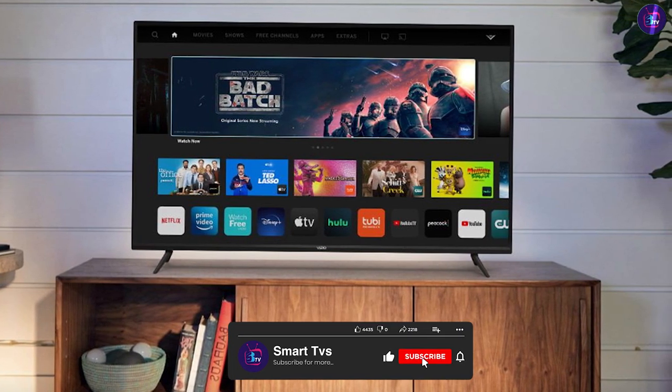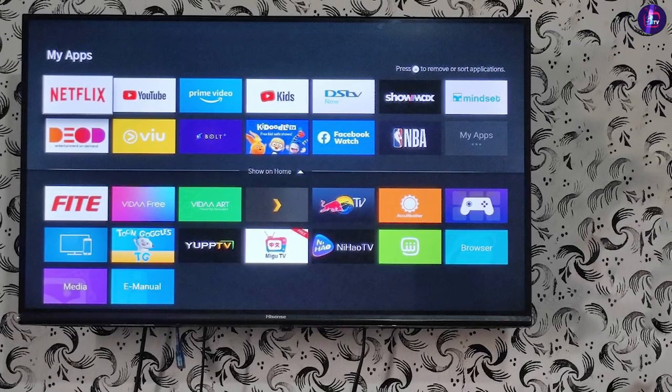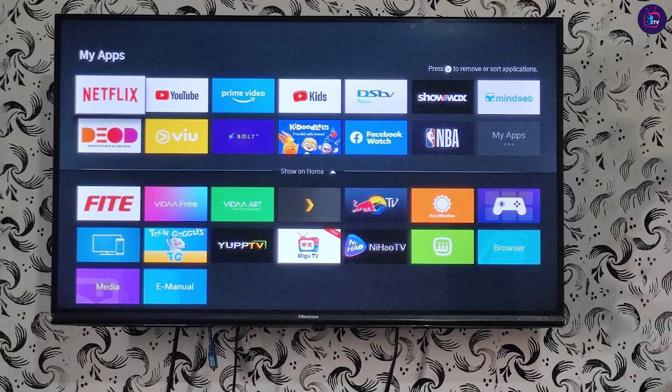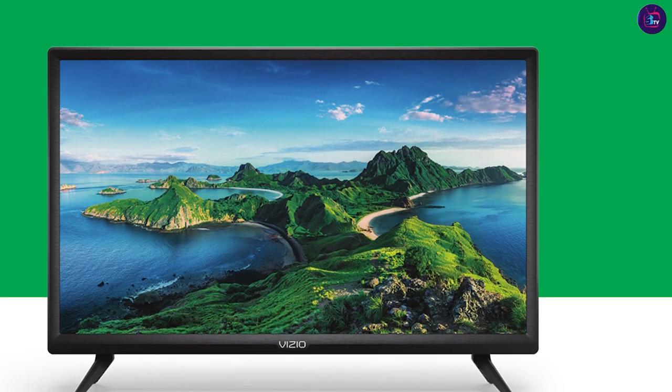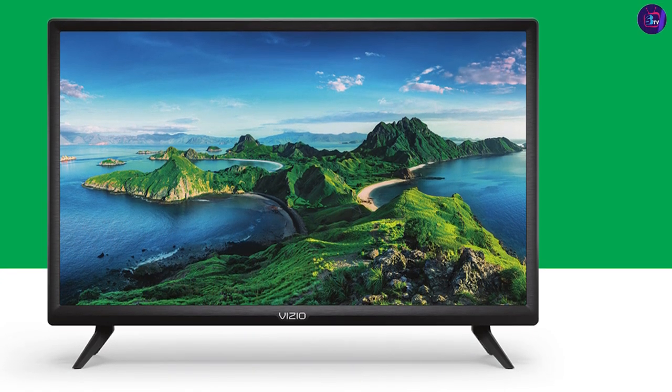However, if you're looking for better picture quality, a more user-friendly interface, and better overall performance, the Hisense 32 Smart TV is the better option. On the other hand, if you're on a tight budget and don't mind a slightly lower picture quality and slower interface, the Vizio D Series 32-inch Smart TV is still a good choice.